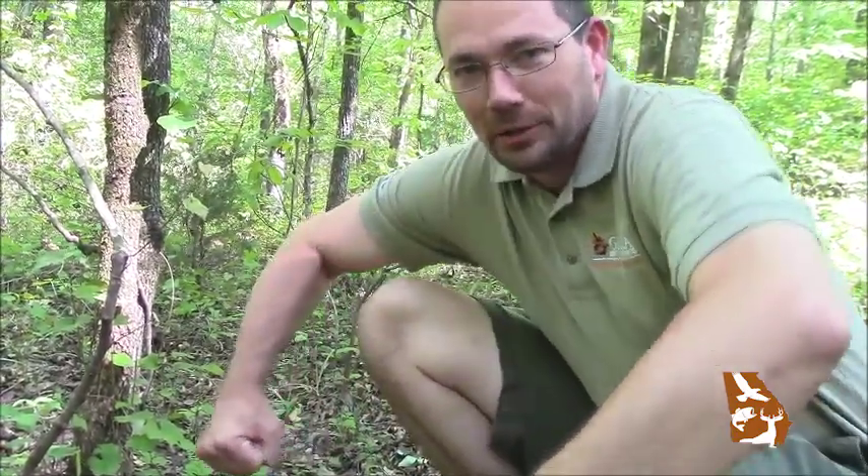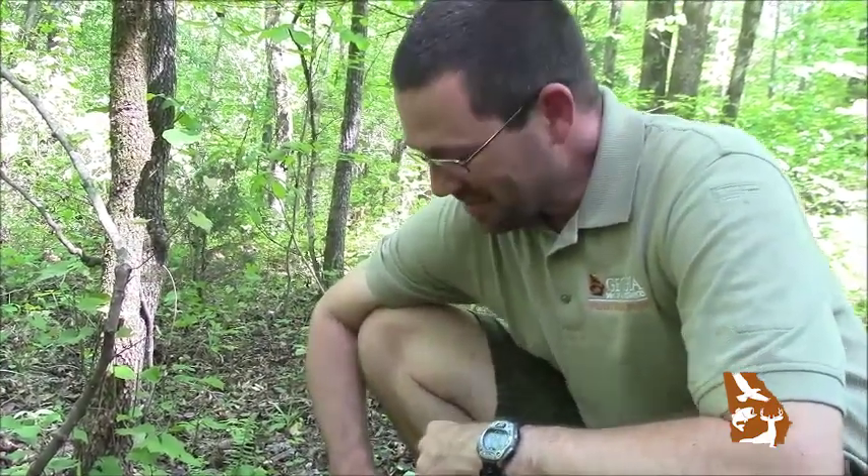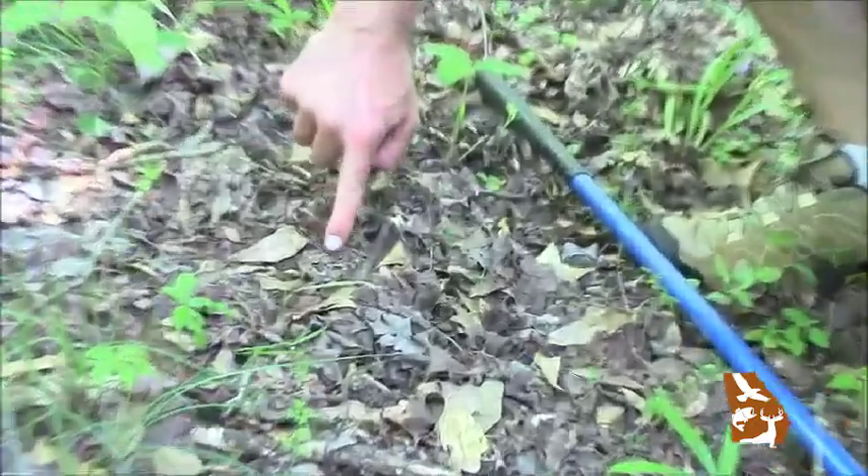Toads are just really cool little amphibians to me. They look like little bodybuilders, the way they walk around with their bowed arms and whatnot — really neat critters. Something that I think is pretty cool about toads is these little glands right behind their eyes.